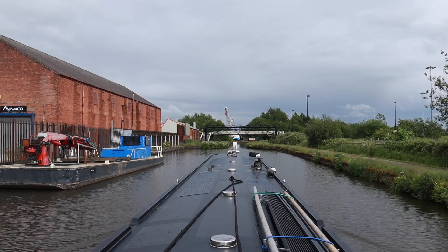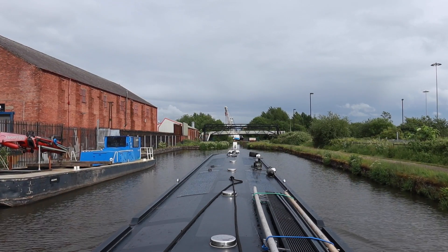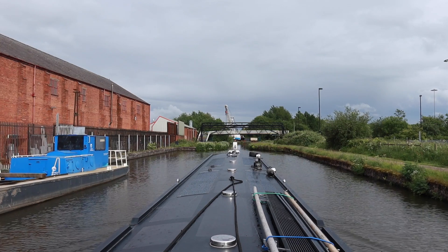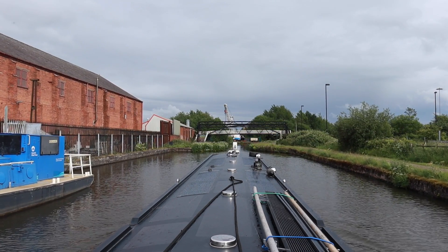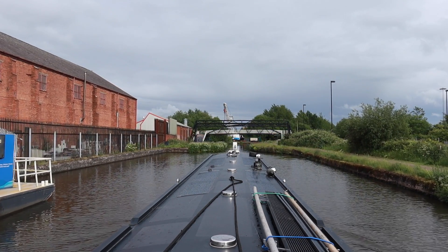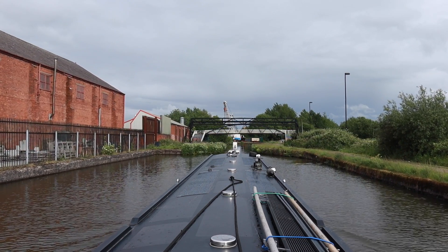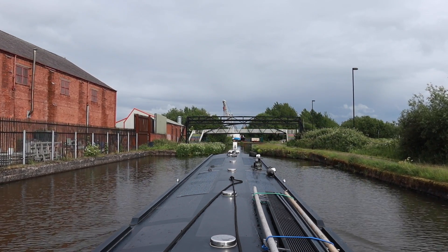You can definitely tell we're getting to an industrial area. Isn't that where Peter does the blacking? He does blacking and stuff - he's got his own crane and a compressor.